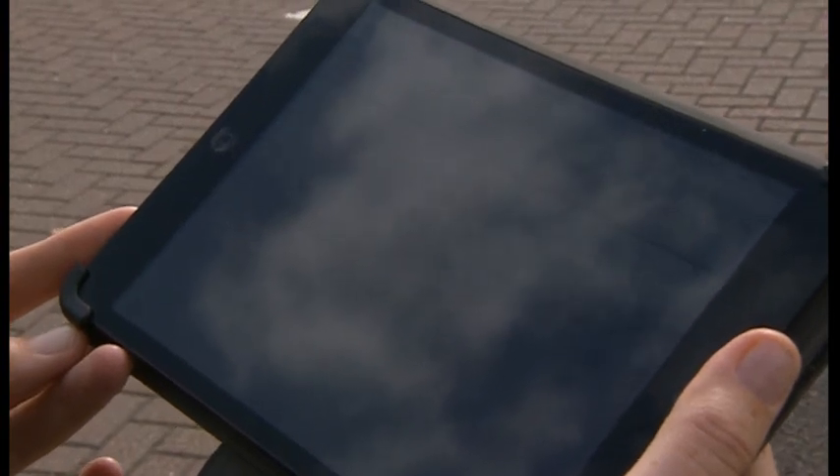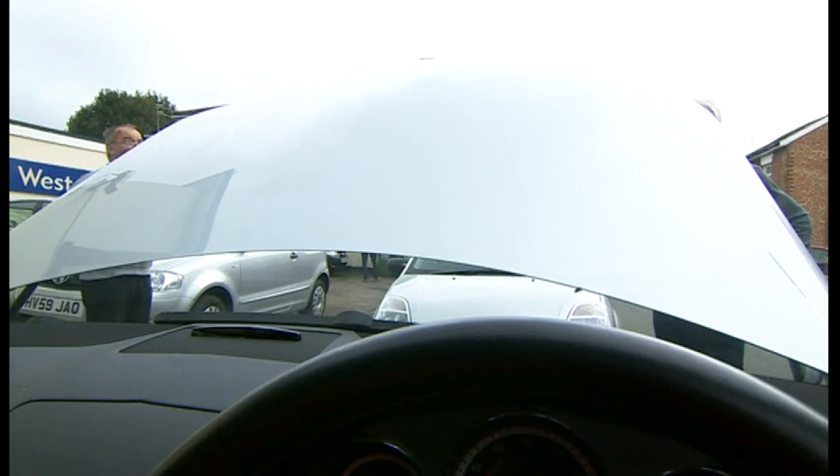We showed the clip to the head of road's policy at the AA and asked for his reaction. I've never seen footage like this. I thought at first it was a hoax, to be honest, because it just looks so bizarre. You just can't see hazards through that little tiny gap there. It's bizarre, it's dangerous, and it's thoughtless to other drivers.